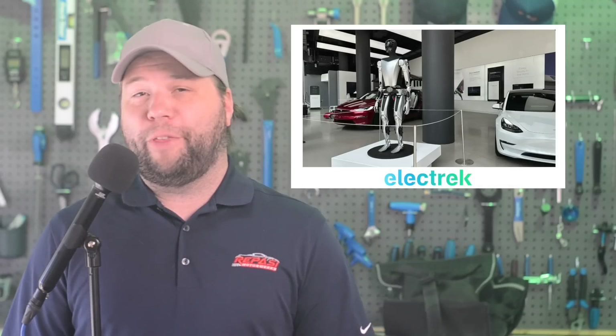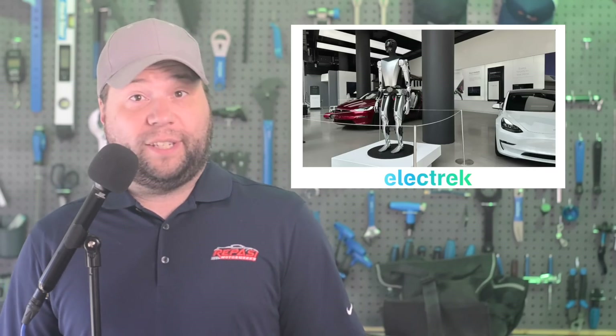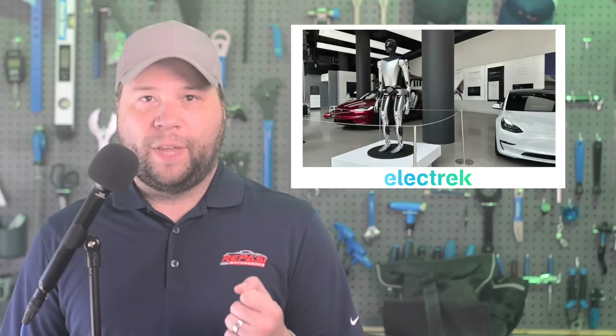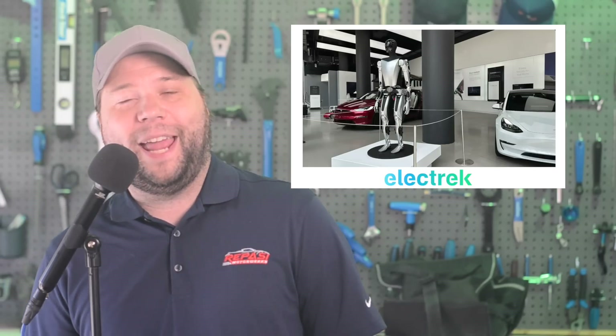Tesla's first Optimus robot displays have arrived in stores in North America. You can check out the Tesla bot in New York City right now. Earlier this week, we revealed that Tesla was planning to use the Optimus robot displays in stores in North America after successfully using the prop to attract retail presence in China. Sure enough, a non-working display shell of the robot has appeared in the Tesla store in Manhattan, New York.